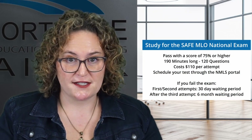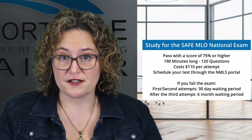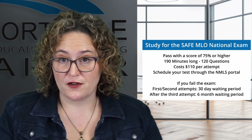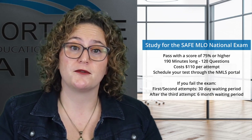Once your coursework is done, start studying for the SAFE national MLO exam. You need to pass this exam with a score of 75% or higher. The exam is 190 minutes long, costs $110, and has 120 questions. Schedule your exam through your NMLS account. If you don't pass the first time, you can retake it after a 30-day wait. After three attempts, you'll have to wait six months before being able to try again.